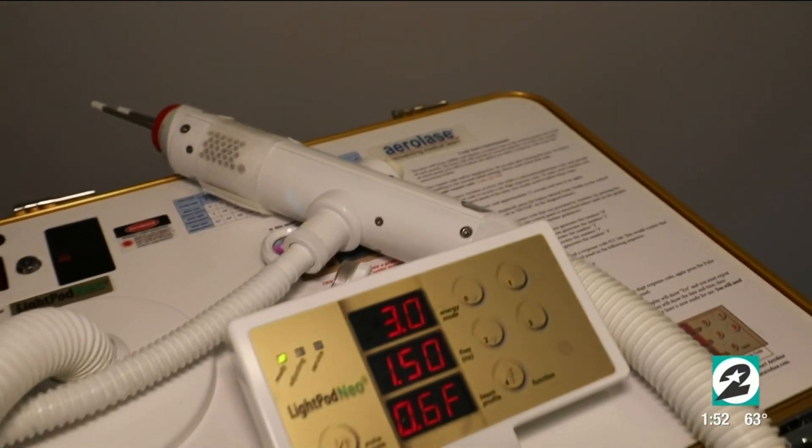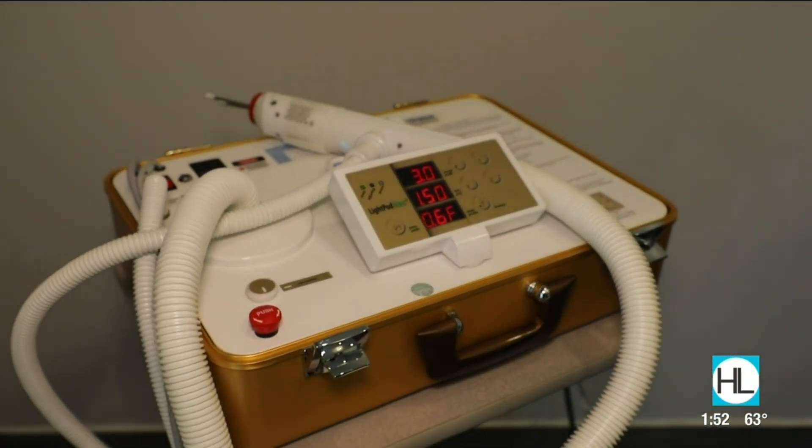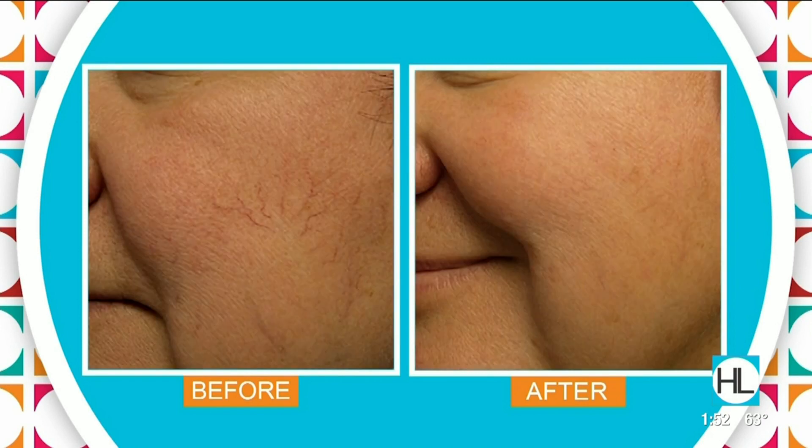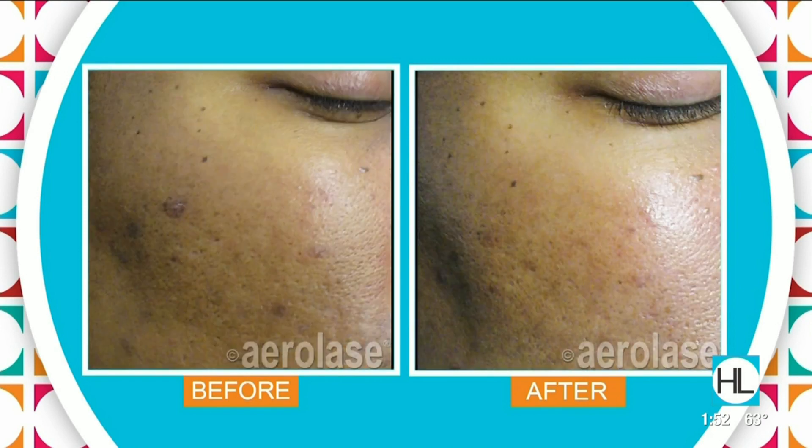For Shuley, Dr. Camp used Aerolace — a laser that's safe for darker complexions and also treats psoriasis, red blood vessels on the face or body, and melasma. Lasering is great to treat those dark spots. It's a very gentle and safe way of getting those dark spots to fade. It has made a huge difference in my skin.